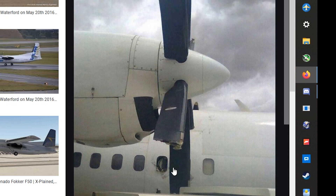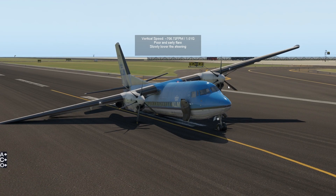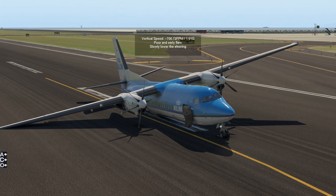Luckily, there were no injuries here, but this can actually be fatal — a propeller is nothing to mess around with. Here we have another nose landing gear failure of a Fokker plane. That is the landing gear issues of the F-50 by F-Aucer.